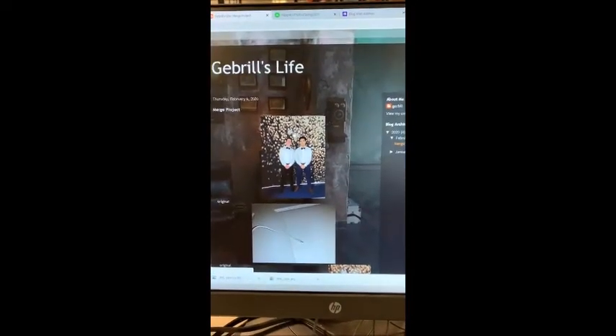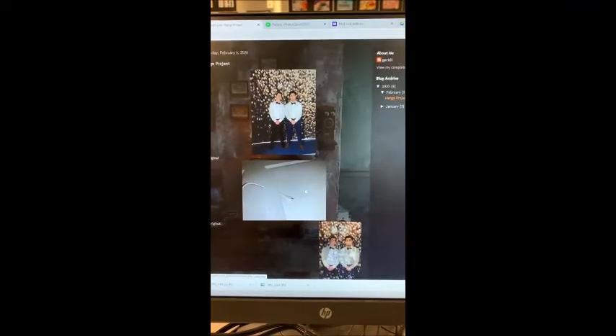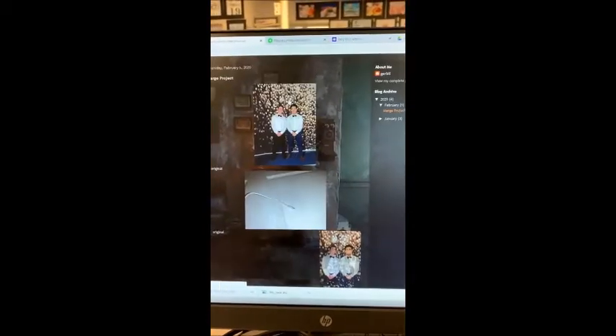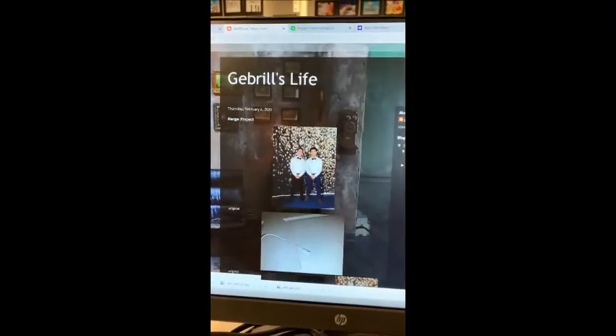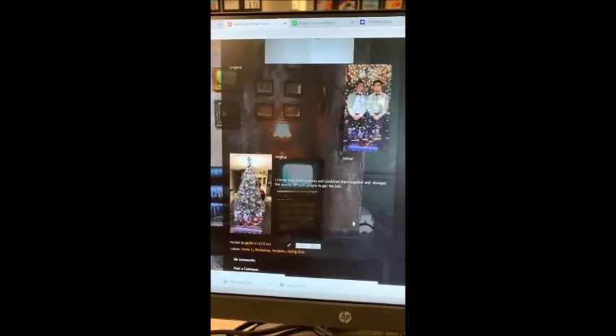This is the Merge project. I chose this picture of me at homecoming, a charger with the back as a door, and a Christmas tree. This is my final product. I chose these pictures because of the bright colors in that picture and that picture, and the texture in the background of the door. I simply changed the opacity of all the different pictures and put them together on top of each other. I think it turned out great.